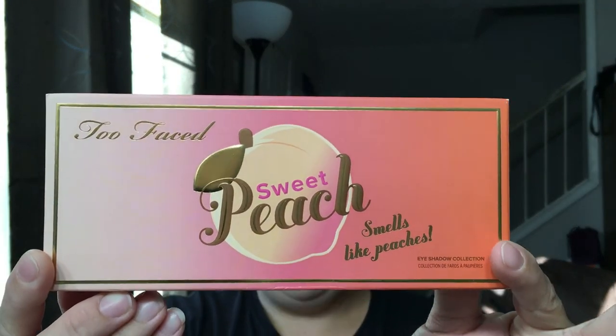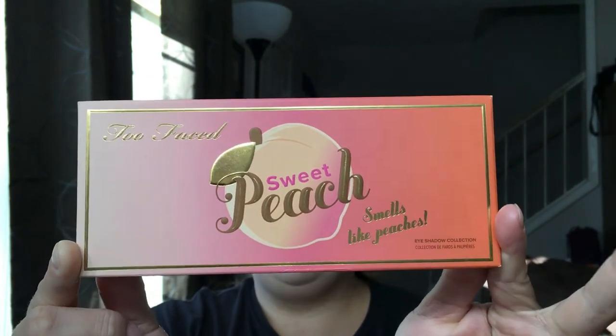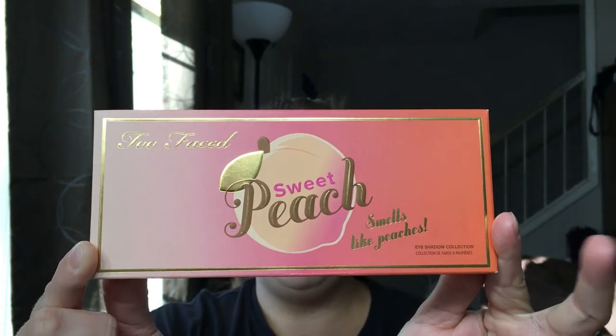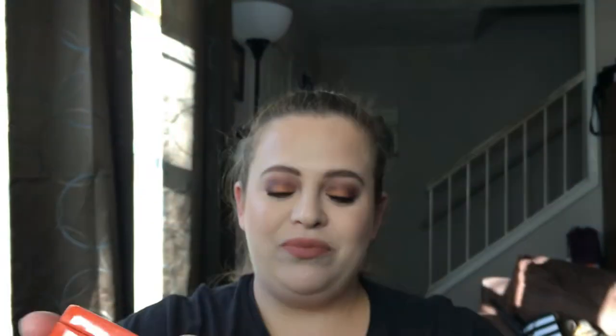One of the first things I'm excited to give away — because I love this palette so much — is the Too Faced Sweet Peach palette. I love the way it smells and the way it performs. If I'm in a hurry I definitely gravitate towards this palette the most. This is mine right here, as you can see. I definitely love the shade 'Caramelized' and I just think it's a wonderful palette, so I have included that for you guys.